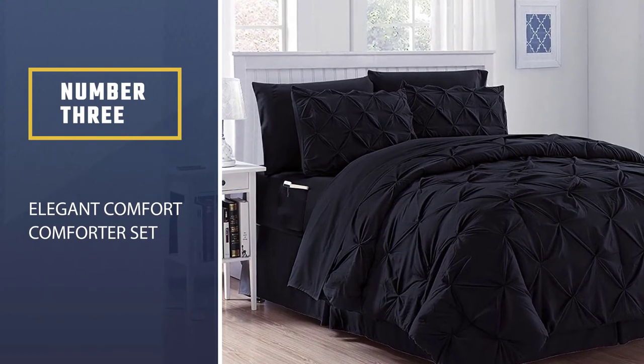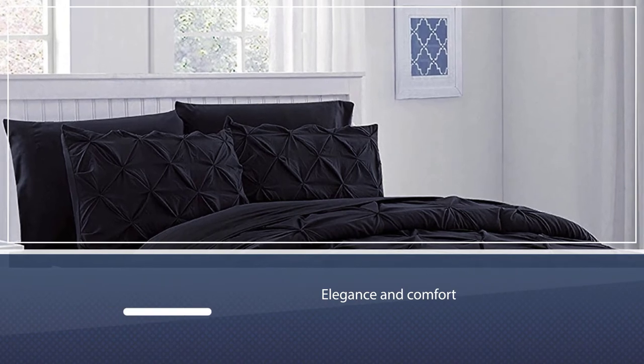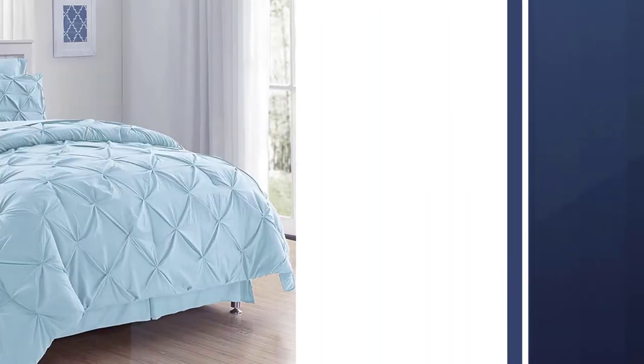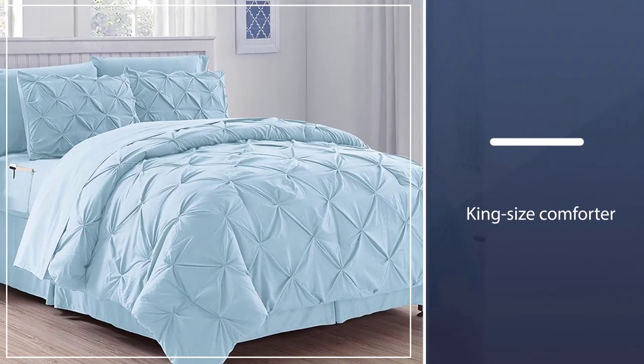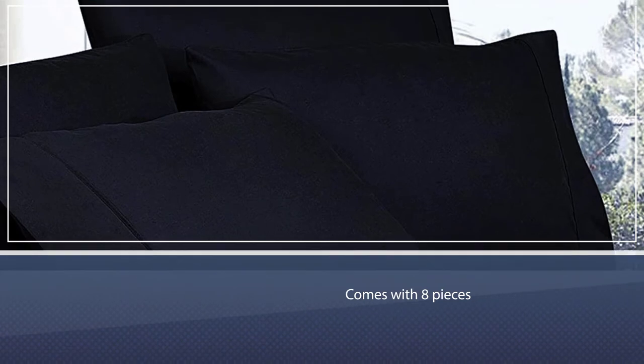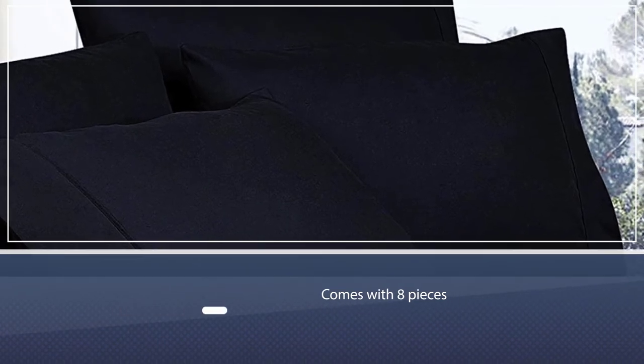Number three: Elegant Comfort Comforter Set. The Elegant Comfort luxury eight-piece bed-in-a-bag comforter set brings you just that — elegance and comfort. It's among the best king size comforter sets you can find that comes with eight pieces. The set is made of imported microfiber and includes bed sheets with side pockets, which is a rare and awesome addition.